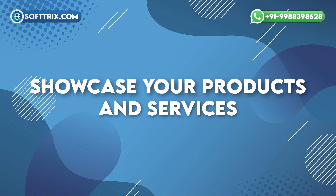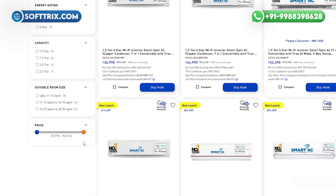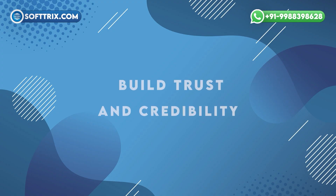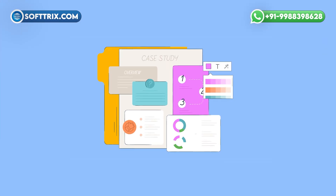3. Showcase your products and services. An effective website highlights your range of air conditioning units, their features, and benefits. It helps customers understand why your products are the best choice for their home cooling needs. 4. Build Trust and Credibility. Reviews, testimonials, and case studies displayed prominently on your website build trust. Customers want to know they are making the right choice.